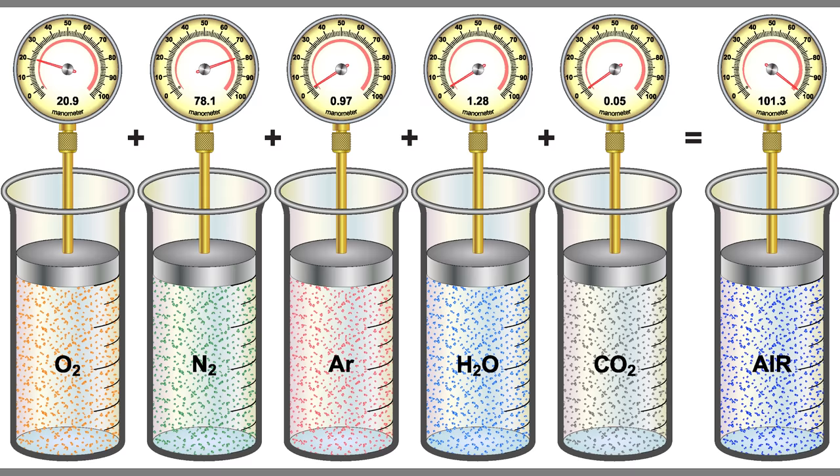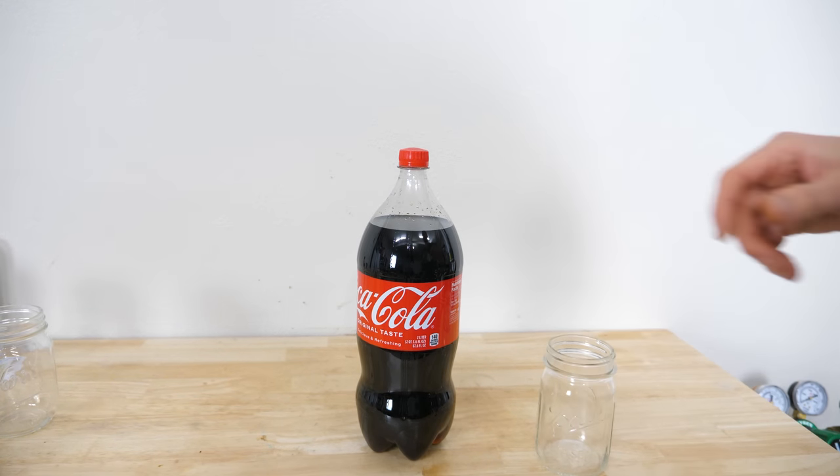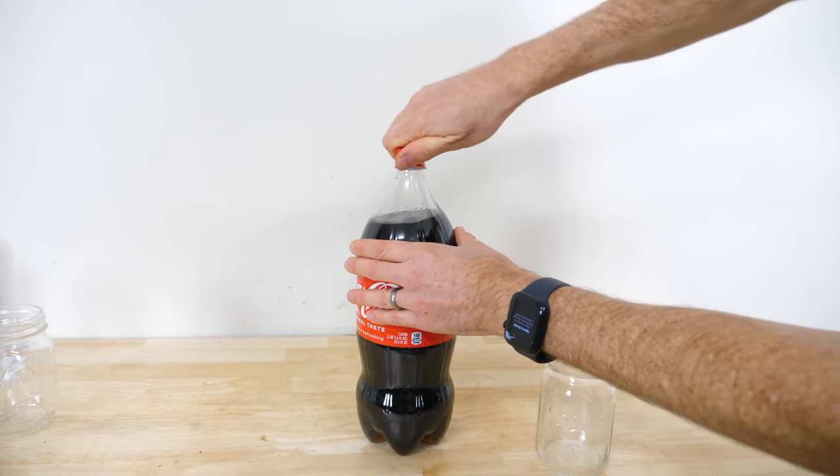For regular air, the partial pressure of CO2 is about 0.0004 atmospheres, because CO2 makes up around 0.04% of the one atmosphere of air around us. On the other hand, in this soda bottle, the partial pressure of CO2 is about three atmospheres. So when I open the bottle, I release that pressure.